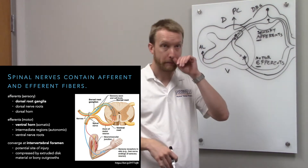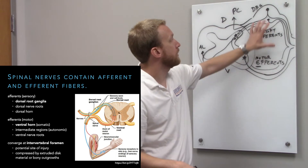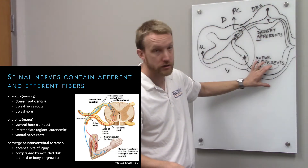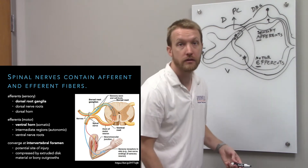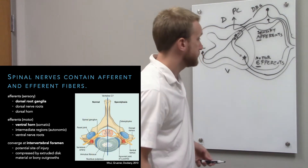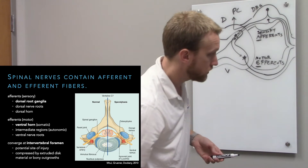Motor exits; sensory arrives. They are purely sensory and purely motor in the case of the dorsal root and the ventral root, respectively. They converge at the intervertebral foramen — the hole between the different vertebrae. So sensory and motor live in their two distinct locations.